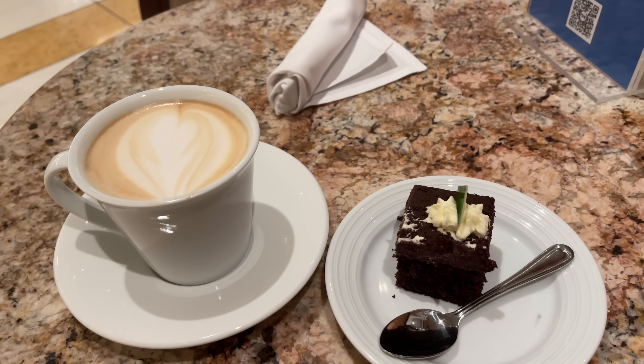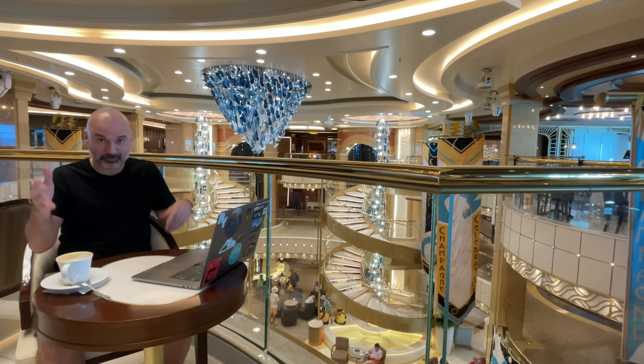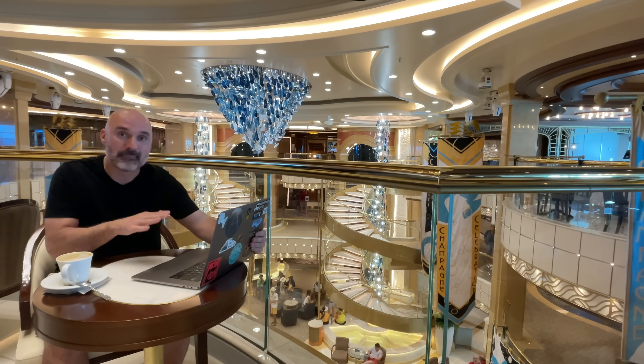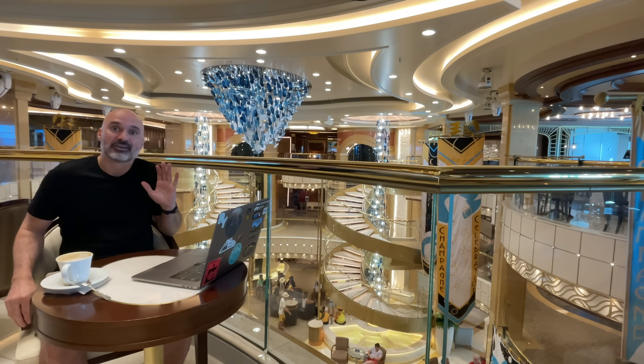I'm enjoying my butter pecan latte this morning. Normally it would be about five bucks because I always get a double shot of espresso, but since I got the coffee package, it's a little bit cheaper. And that's what we're going to talk about today. If you see my trusty old MacBook Pro out, that means we're going to talk about the cost of cruising.